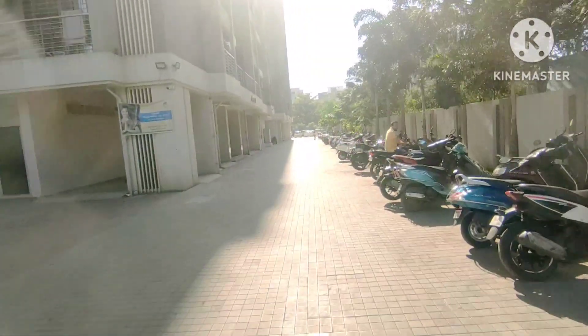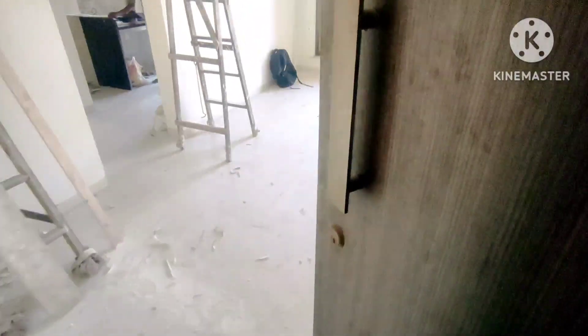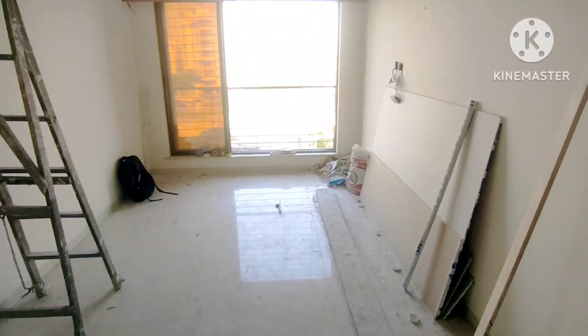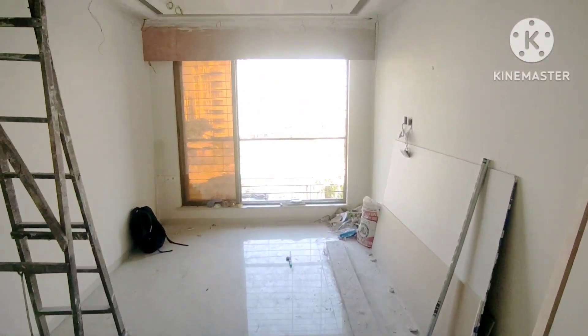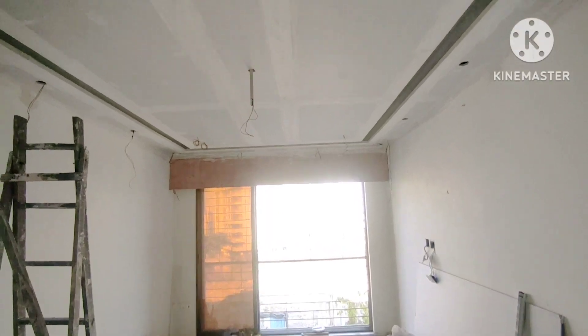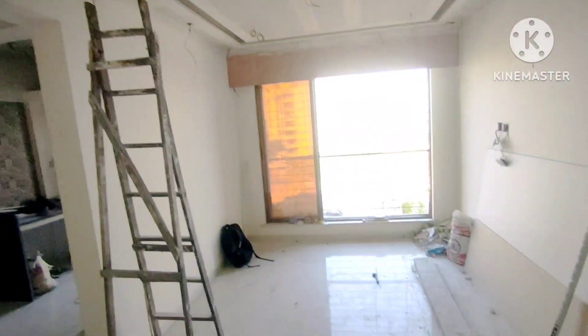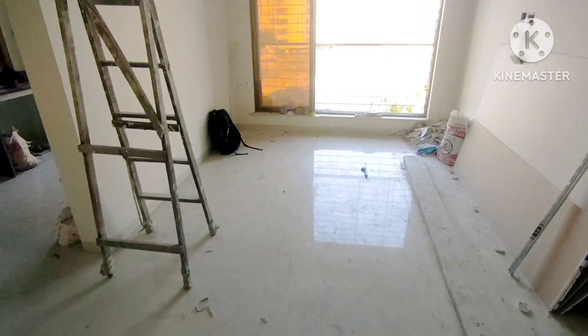Hello everyone, we are here checking a two BHK untouched flat at the private location of the USD builder. It has a good carpet area of above 600 square feet. You can see the door — we enter from here.